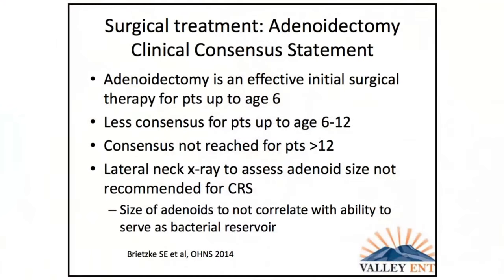In kids, first-line surgical therapy for bacterial rhinosinusitis is actually adenoidectomy. For children under 6, the American Academy of Otolaryngology expert panel reached a strong consensus that this is an effective initial surgical therapy. Between 6 and 12, there was less consensus but still agreement that it is helpful. Over 12, not so much — they're treated more like adults. For nasal obstruction, you might check a lateral neck x-ray for adenoid size. But for chronic sinusitis specifically, adenoid size does not correlate with the presence of sinusitis, so I don't need the x-ray — I'd still likely proceed with adenoidectomy.